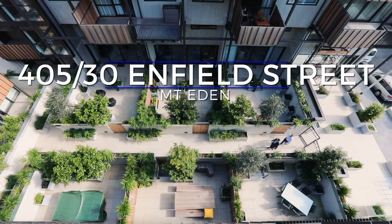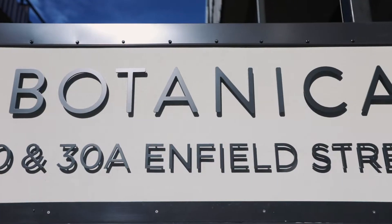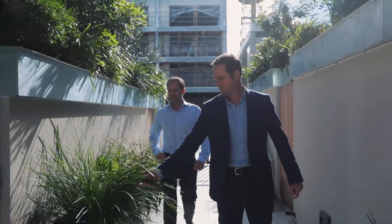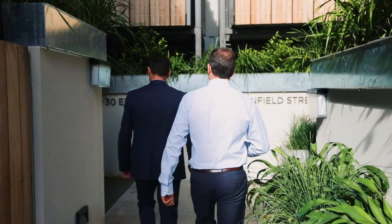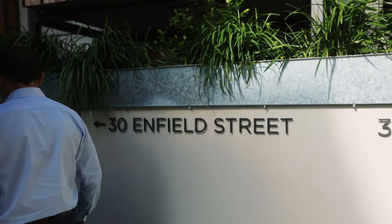So Matt, this is the first opportunity we've had of introducing a new buyer into the Botanica complex here in Mount Eden, and I've got to say it's exceeding my expectations right from the word go. You're right Ryan, our expectations of apartments these days are quite high and this certainly doesn't let us down.